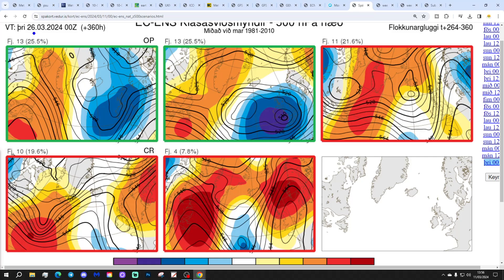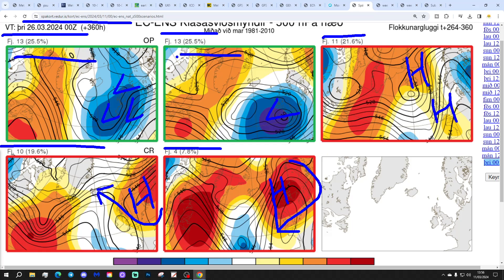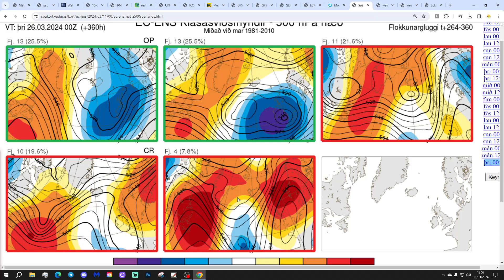In two weeks' time — the 26th of March — these are the ECM ensemble options. 13 members show low pressure still keeping on coming, another 13 with deep low right over the top of the country, but 11 members show a ridge building through west Europe into northern lands — a little bit more settled. We've got 10 with high pressure to the east of the country, mainly dry and quite pleasantly mild with wind from the southeast, and then 4 members more towards a Scandinavian high with a rather chillier easterly. So we've got 13 and 13, equalling 26 that are low-pressure dominated, and 11, 10, and 4 which gets us to about 25 more towards high pressure — roughly a 50-50 split between high and low pressure with the ECM ensembles in two weeks' time.